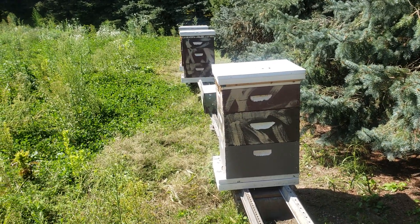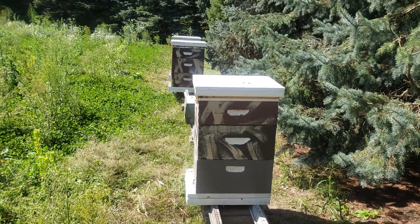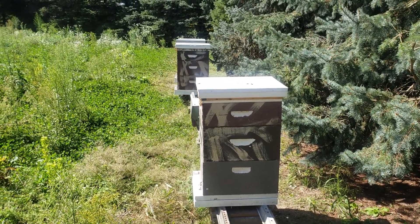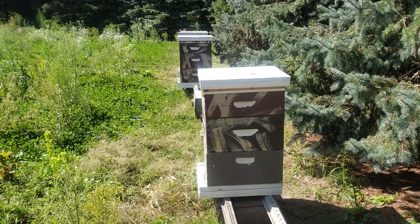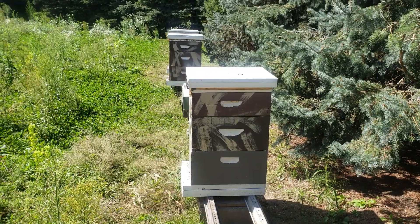I made 120 colonies this summer and probably lost five, so I'm down to about 115. You really have to work hard and pay attention to what's going on. So — do you have what it takes to become a commercial beekeeper without buying honeybees? It is a full-time, every-day job.